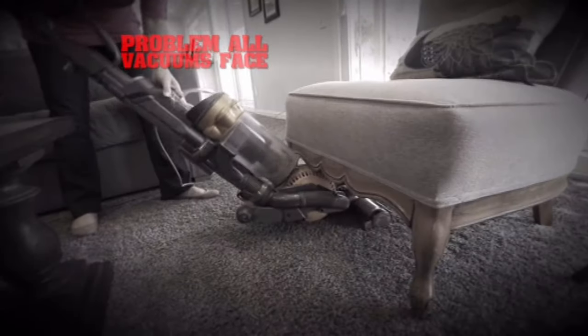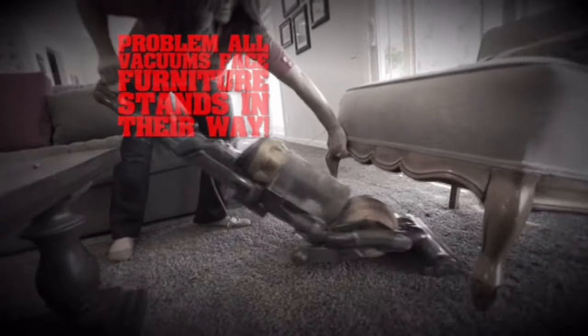There's a problem all vacuums face. Furniture stands in their way, but not anymore.